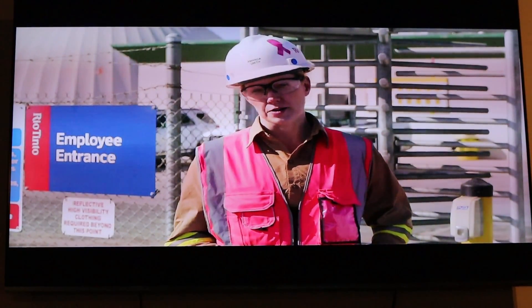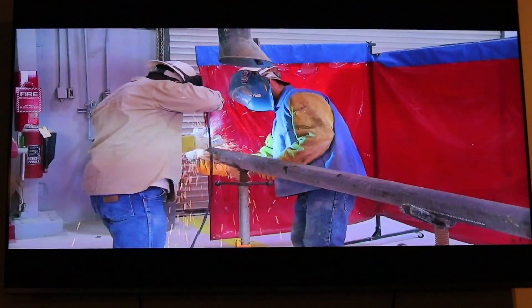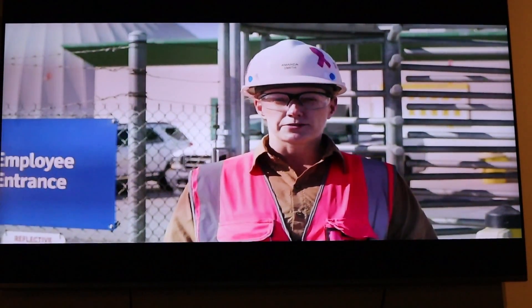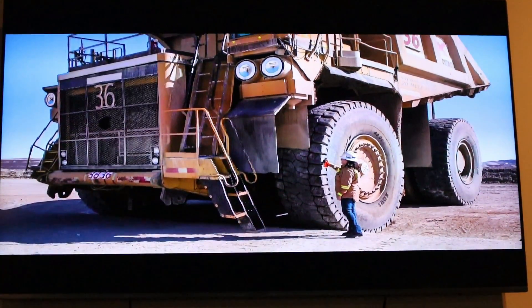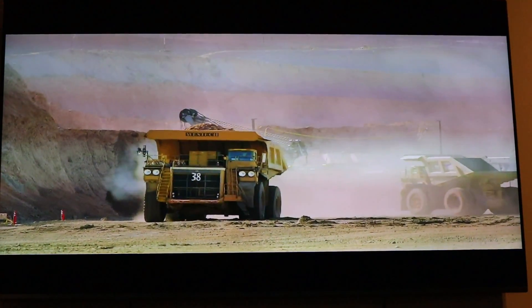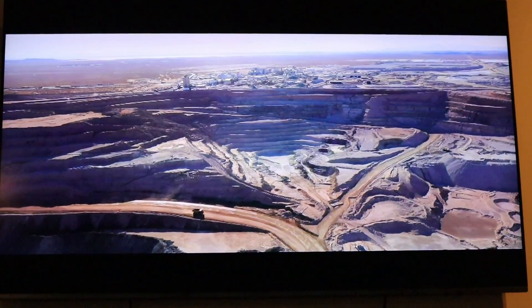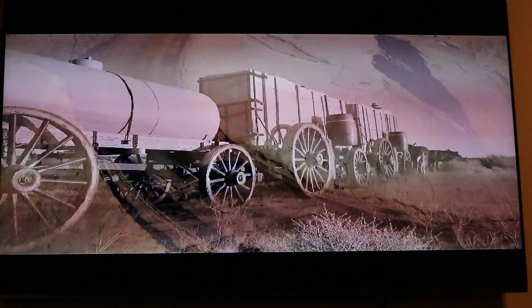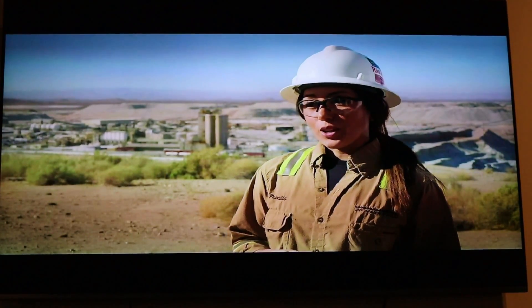In addition to the haul trucks that are the size of a two-story house and the shovels that are seven stories high, today we'll meet all the people most critical to making our products happen — electricians, welders, various operators and maintainers, engineers, and scientists. In the 1800s, the 20-mule team took one week to haul 20 tons of ore from Death Valley to Mojave to make one product. Today it takes us less than an hour to haul 270 tons of material to make 16 products — we've definitely come a long way.